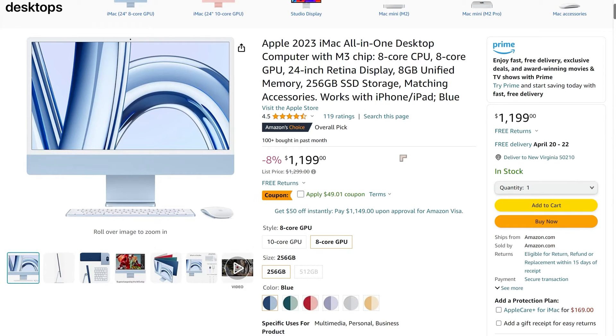There is a coupon that you can get with Amazon. With all of these devices, I would strongly recommend getting AppleCare — you can get AppleCare for iMac for $469, which gives you an extended warranty of about three years. The 8-core M3 chip will run at about the same speed as the M2 Pro version, and the 8-core graphics will be about as powerful as the M2 Pro graphics. With a current coupon of $49, you get it essentially for $1,149, which is pretty good value.